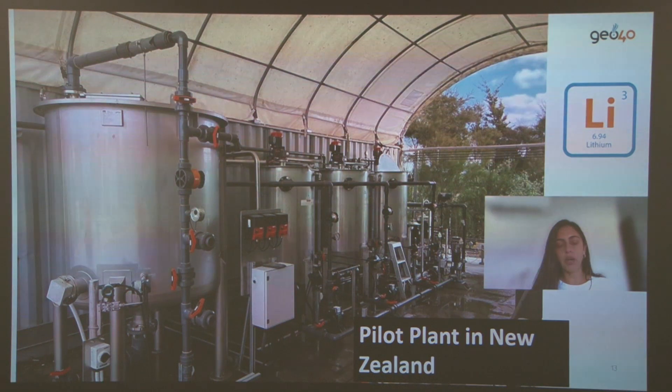This is the image of our current pilot plant in New Zealand, where we are testing geothermal fluids as well as other fluid types in sequence — salar brine and oilfield brines. The main objective of this pilot plant is to give us more information regarding process costs for each brine type, which will inform the design of a demonstration plant and moving forward with scaling up the technology.